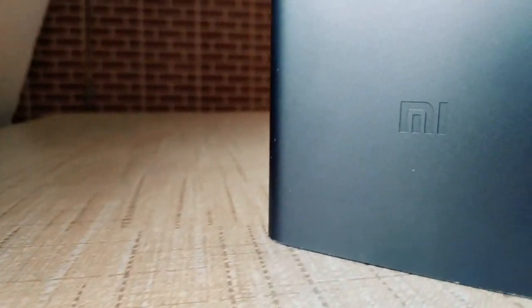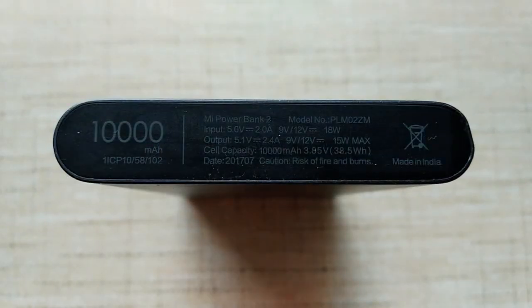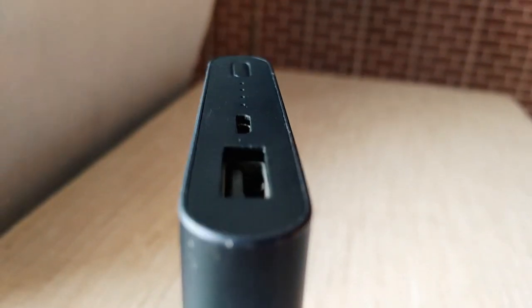Some power banks can even be used to jumpstart a car. Most power banks use lithium-ion batteries, which are rechargeable and have a long lifespan. When choosing a power bank, it's important to consider the type of battery, the capacity, and the size.